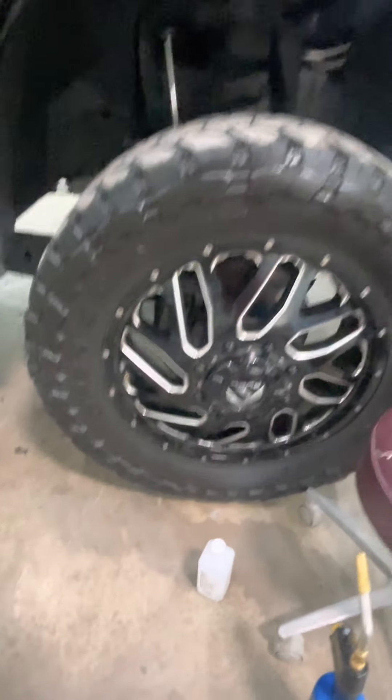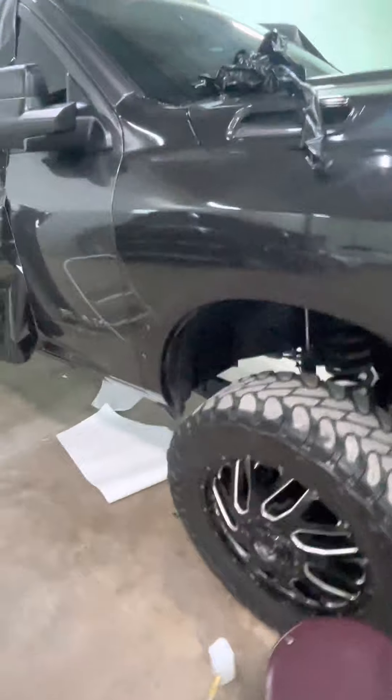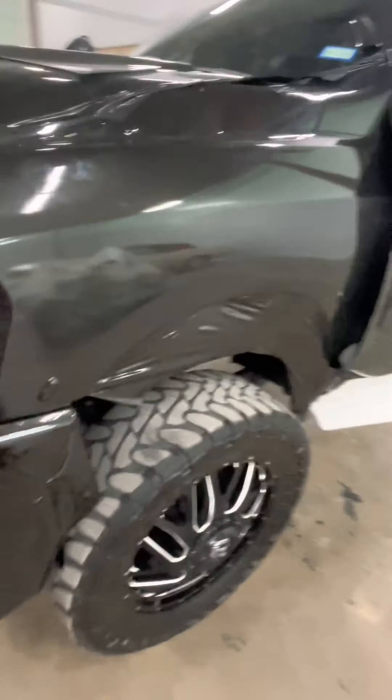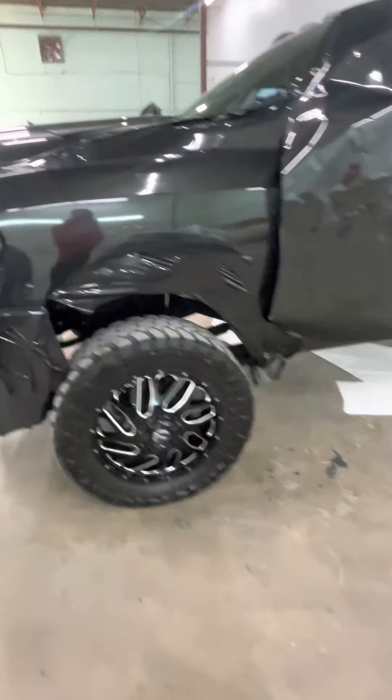Check out the big wheels. This here would be one of my dream trucks. What's the price on one of these trucks? I think they're over — maybe they're like over a hundred thousand dollars.